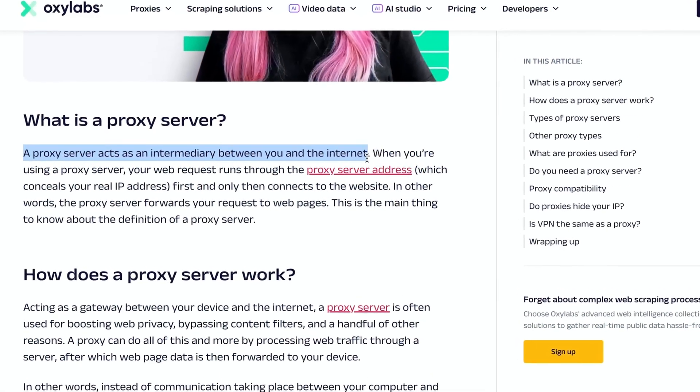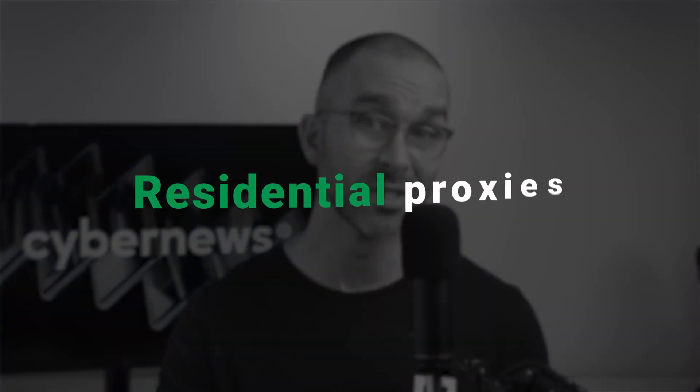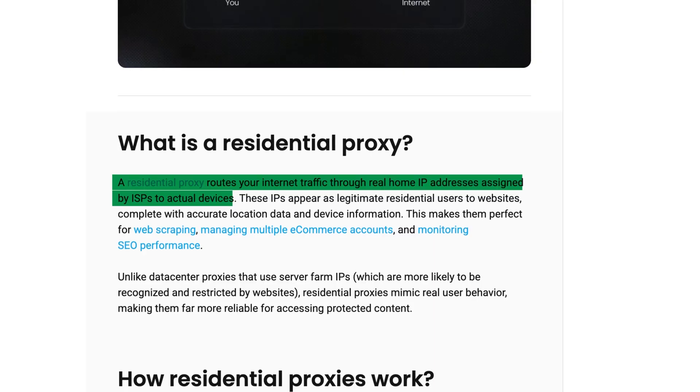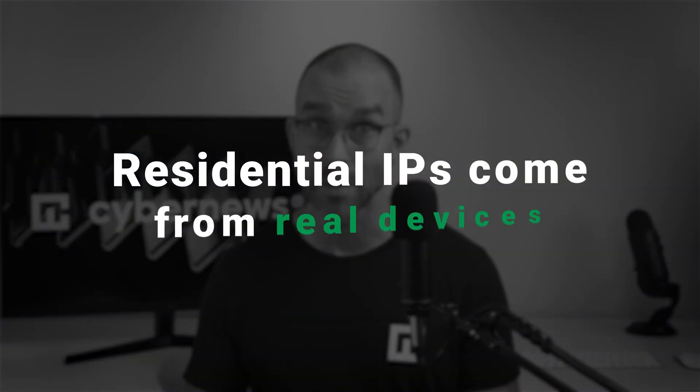By routing requests through many different IP addresses, proxies conceal scrapers, which is essential when your scraping project focuses on a sensitive target or if you're scraping at a large scale. There are quite a few different kinds, with residential proxies being one of the most notable types. They're considered the best proxy for web scraping for most use cases. Since residential IPs come from real physical devices, their activity is identical to human behavior, making web scraping more challenging to detect or block and allowing for a more effective and efficient workflow.